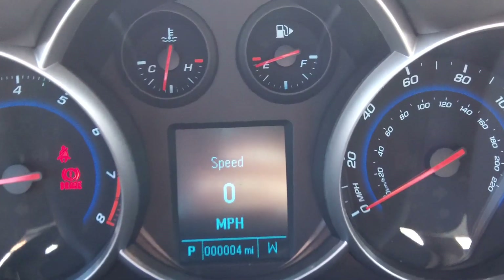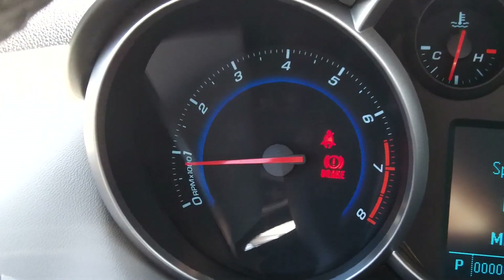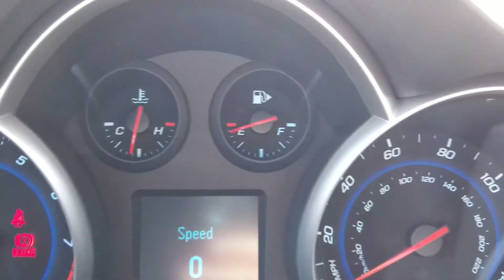The transmission selector mode, compass, speedometer, RPM gauge, fuel and temperature, and vehicle temperature are all displayed in the instrument cluster.